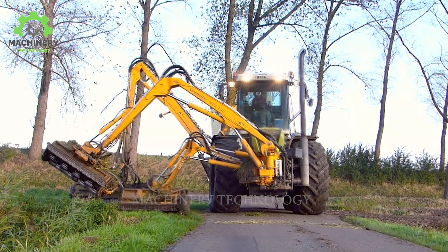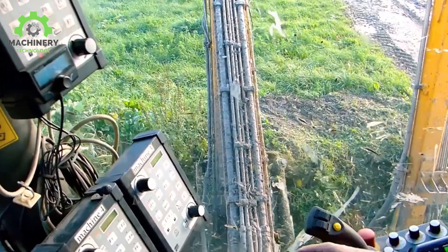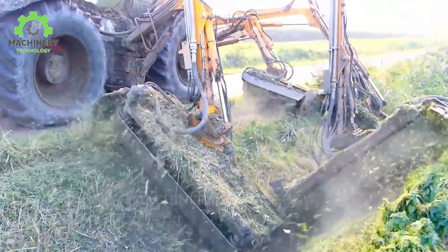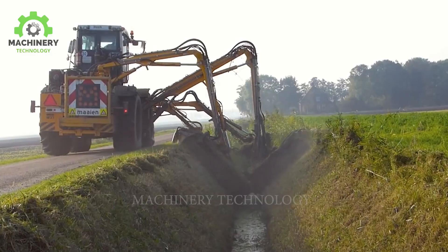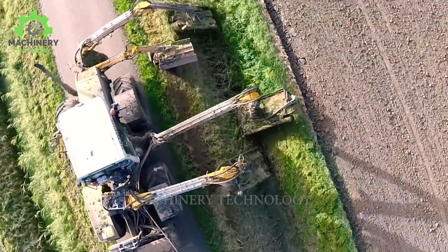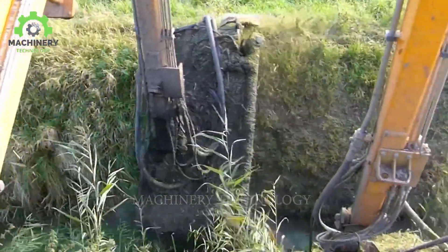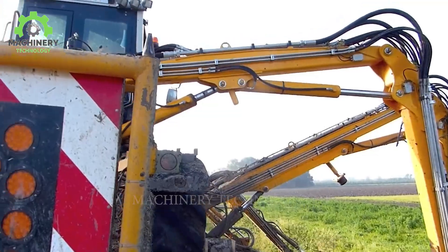The Claas Zirian 3300VC Octopus is a formidable heavy-duty vehicle crafted by the German agricultural equipment manufacturer Claas. It features four large modules extending from the vehicle's body to reach and cut hard-to-access grassy areas inside ditches along roadsides. This cutting system enables the machine to operate efficiently in confined spaces and work effectively on various ditch banks, making maintaining and cleaning ditch banks simpler than ever before.